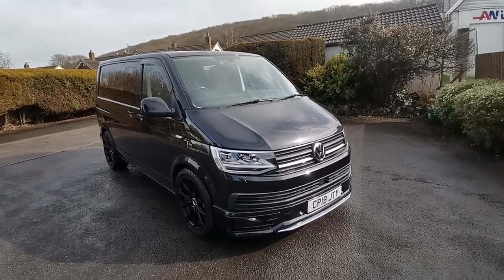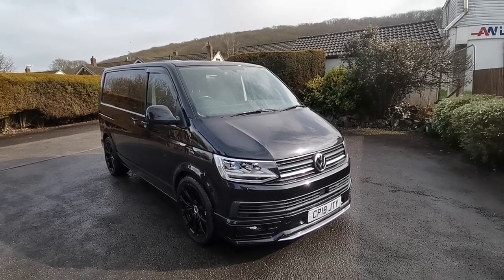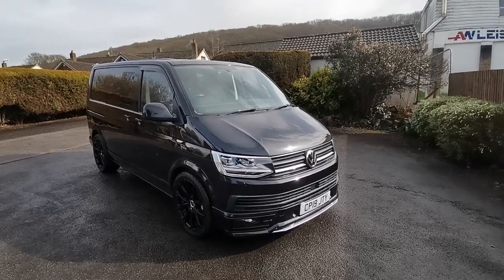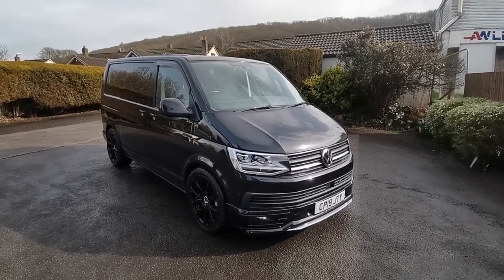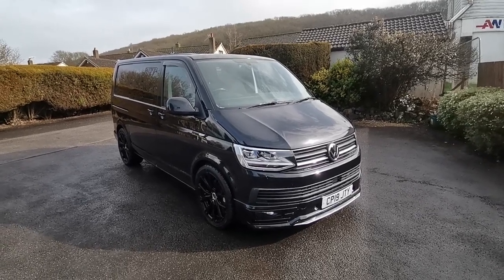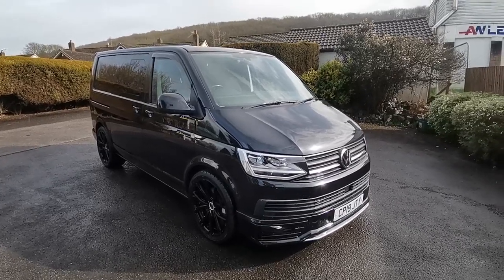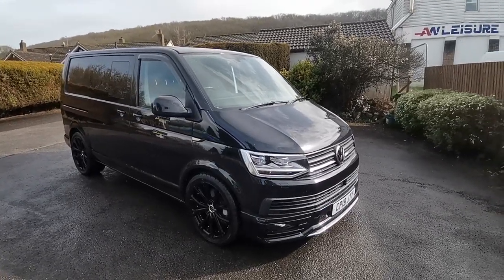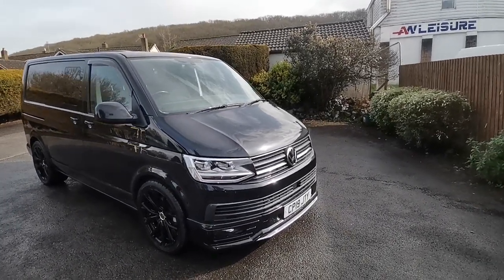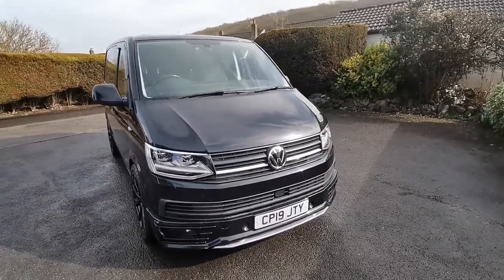This van has a whole host of optional spec to include App Connect with Discovery Media, twin side loading doors, LED front and rear tail lights, Sportline styling to include front splitter and rear spoiler, power folding mirrors, carpet cab flooring, headlamp wash system, 2 plus 1 rear combi seat, and comfort dash with front heated seats. This is a VW demonstrator, hence the very high spec.